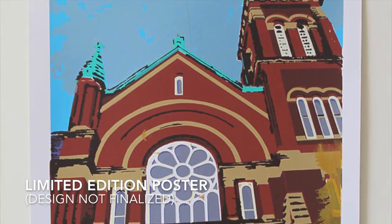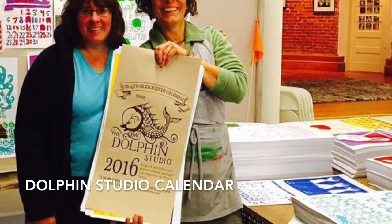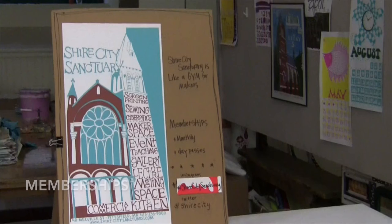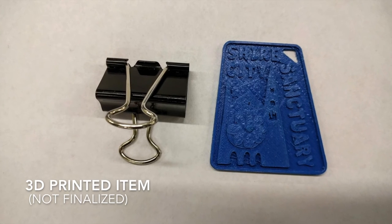You will also receive unique rewards, such as a screen-printed poster from a limited run just for this Kickstarter, one of our limited run of calendars, discounted memberships, computer programming classes, a 3D printed item with your name on it. Take a look at our full list of rewards on Kickstarter. I hope you understand now why Shire City Sanctuary is a special place. I hope you will support us. Thank you so much for watching.